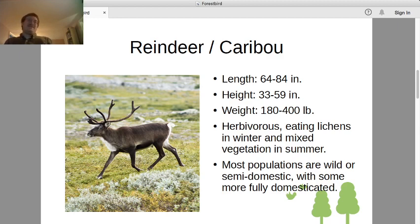Here it is: 64 to 84 inches long, front to back. Height, ground to shoulders, about 33 to 59 inches. Weight varies from 180 to 400 pounds. As in most mammals, females tend to be smaller, males somewhat bigger. Reindeer, like pretty much all deer, are herbivores. They tend to eat lichens in the winter and mixed vegetation — grasses and leaves — in the summer.